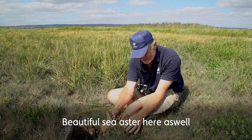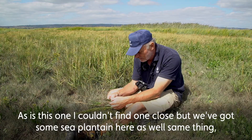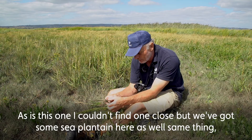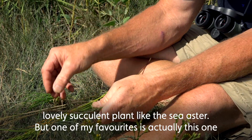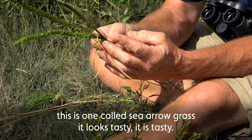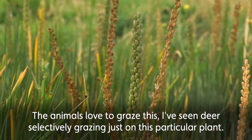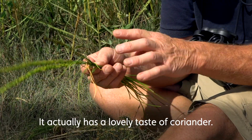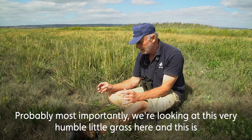Here we have sea aster as well — lovely succulent leaf on that, very tasty, and the cows like to eat that one. We've also got some sea plantain here — same thing, a lovely succulent plant like the sea aster. But one of my favorites is this one called sea arrow grass. It looks tasty, it is tasty — the animals love to graze it. I've seen deer selectively grazing just this particular plant. If you've been on any of the salt marsh walks with me, this is one that I'll make you eat — it actually has a lovely taste of coriander.